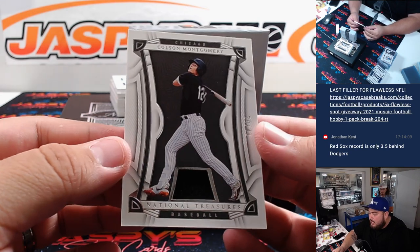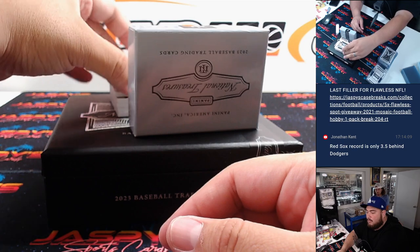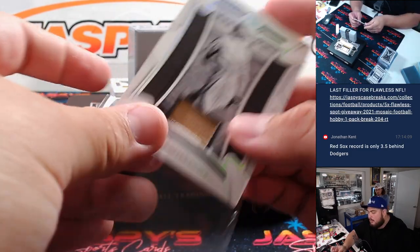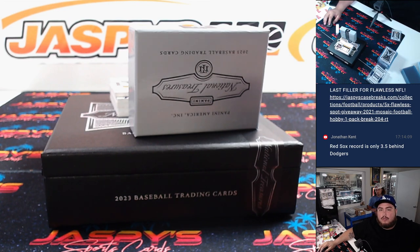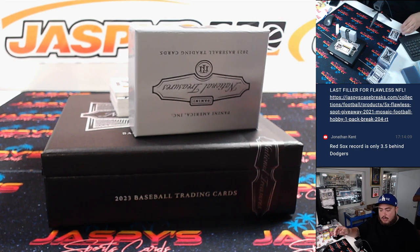Then we have eight out of 49 Colson Montgomery - Chicago White Sox, going to Kev. Then we have a Lefty Williams for the Chicago White Sox - and yes, that is confirmed Chicago White Sox.